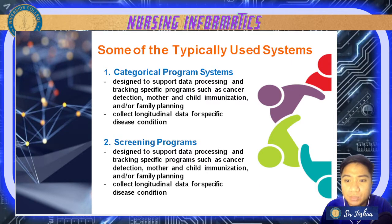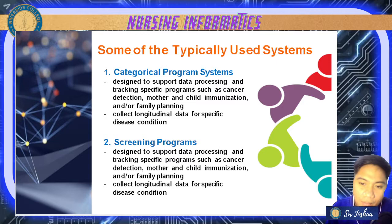Some typically used systems include: number one, categorical program systems — designed to support data processing and tracking of specific programs such as cancer detection, mother and child immunization, and family planning. It also collects longitudinal data for specific disease conditions.